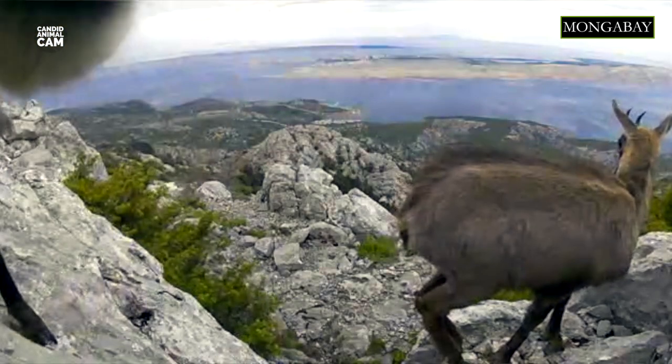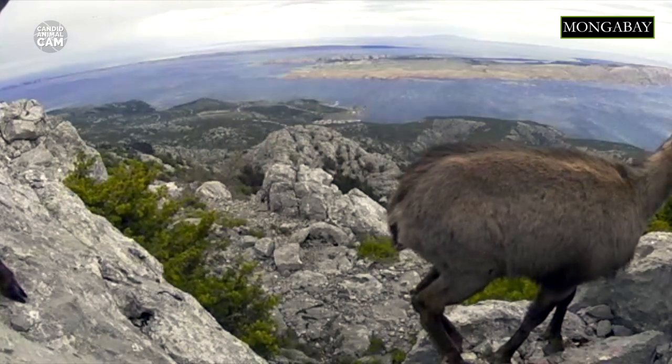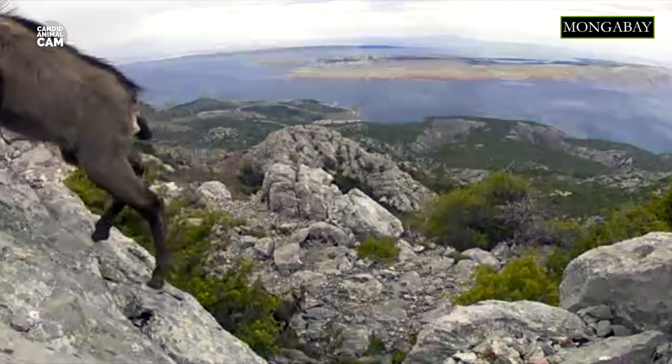Chamois, members of the goat antelope family, are amazing rock climbers. They spend most of their lives roaming the mountains and alpine meadows of Europe and Asia. Chamois have elastic pads on the bottom of their hooves, which allow them to quickly move on slippery slopes and rocky terrains.